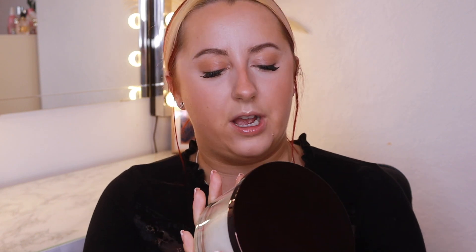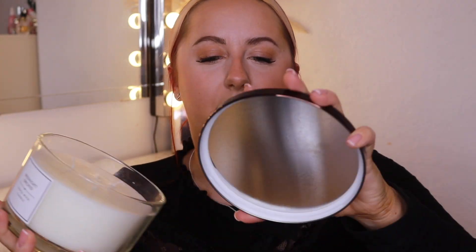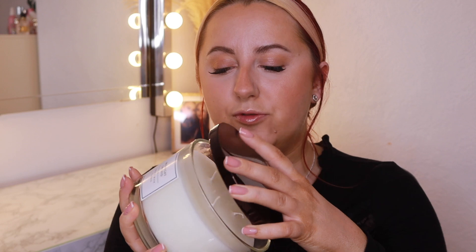One of the girls from work got me this lovely candle — a midnight orchid candle with a black cream lid. It's a three-wick one and it smells really lovely, so I'm going to put that in my living room. I also got a bouquet of flowers. And then I finally, finally got my hands on a Dior Lip Glow Oil, which I've never had before.